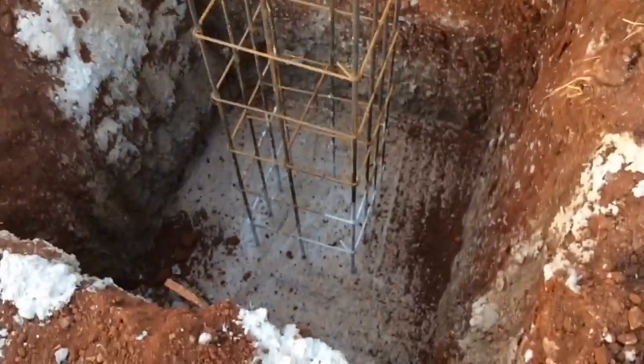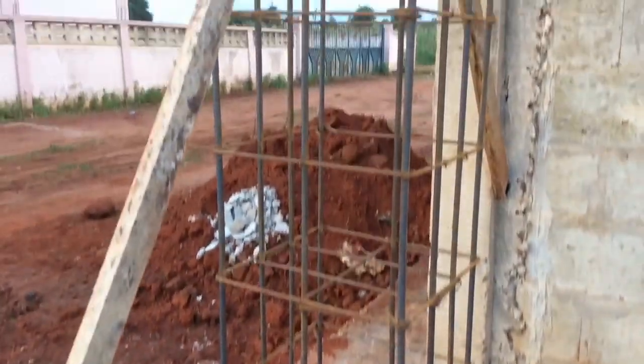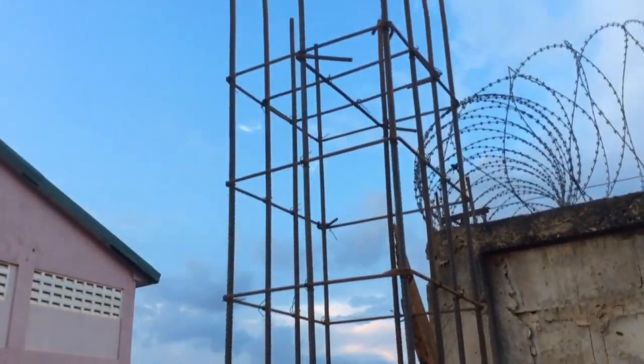Foundation is in, rebar set — lots of rebar. Richard's mentioning that you don't skimp on the rebar.